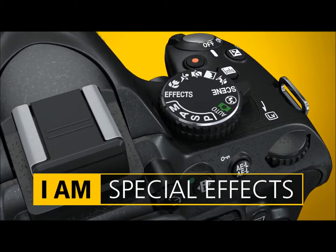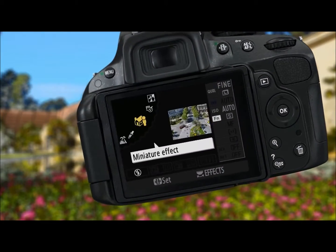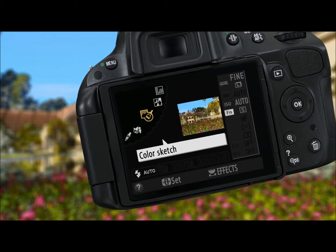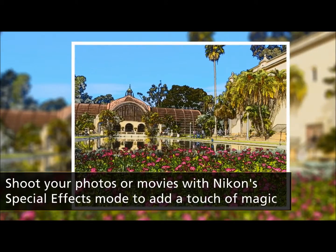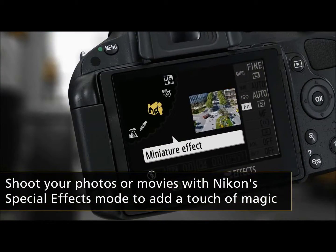Nikon's Special Effects mode lets you shoot using dramatic effects like Color Sketch. And you can preview your choice in real time on the LCD monitor.